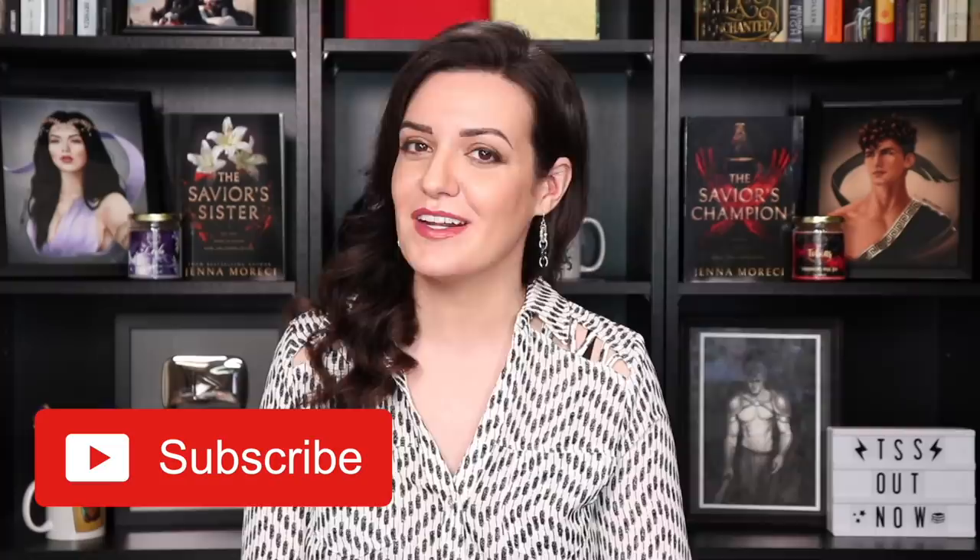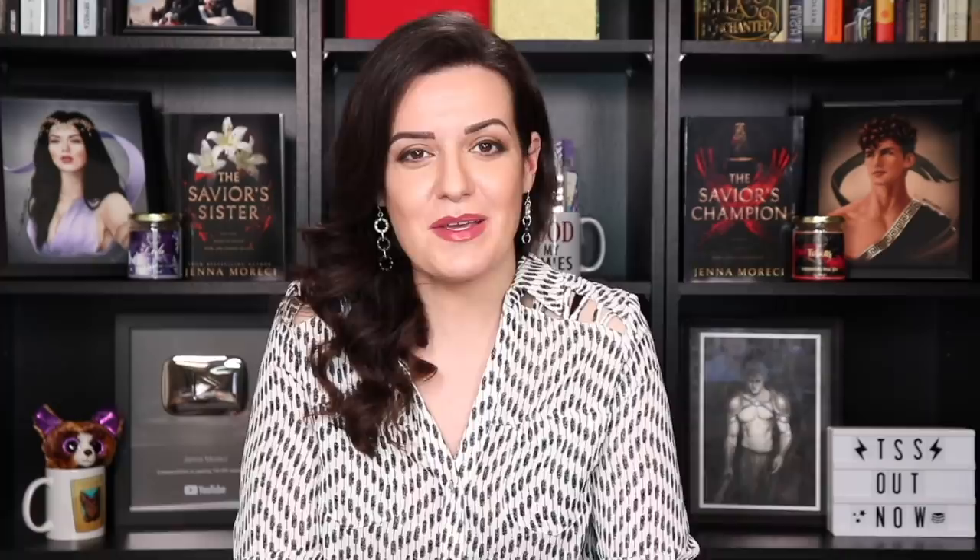Don't forget to subscribe to my channel! I post new videos on Wednesdays, and if you want to be alerted as soon as I upload, ring that bell! The Savior's Sister is available in ebook, paperback, and hardback at all major retailers. So if you like dark fantasy, if you like romance, if you like action and adventure, be sure to pick up a copy — I've got the links in the description! And be sure to follow me on social media — I'm on Instagram, Tumblr, Facebook, and of course you can tweet me at Jenna Moreci! Bye!